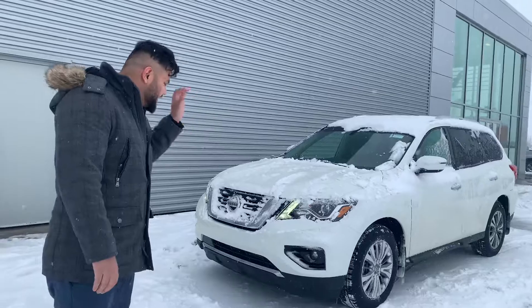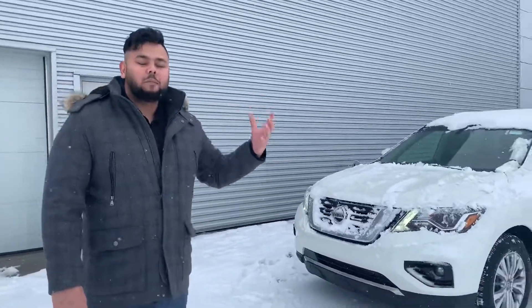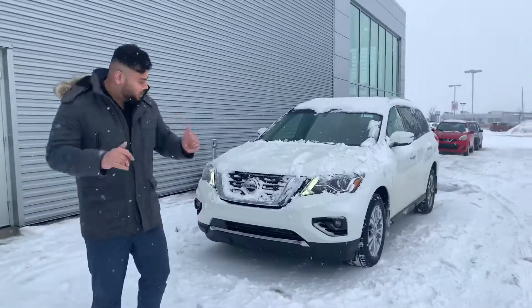So behind me, I have an option for you. This is the 2019 Nissan SV Pathfinder, about 20,000 kilometers, so perfect condition.